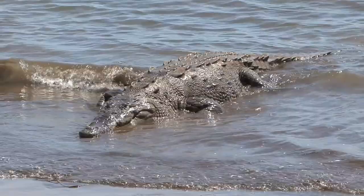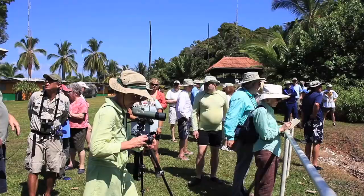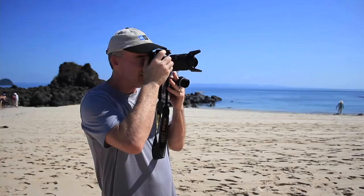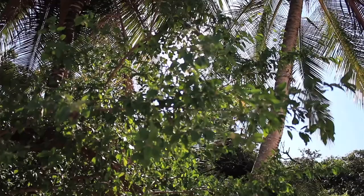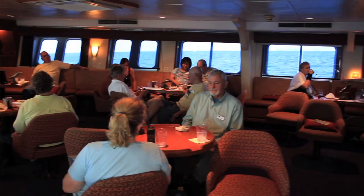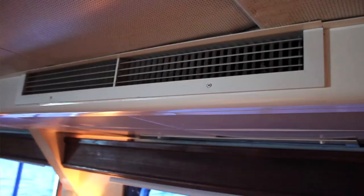One thing to keep in mind here in the tropics — Panama, Costa Rica, Galapagos, tropical areas in general — is that humidity in the area can affect the performance of the electronics and optics on your cameras. As it turns out, air conditioning is one of the worst enemies of your equipment in tropical areas.